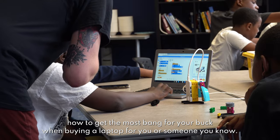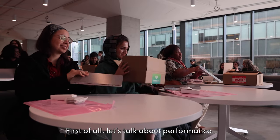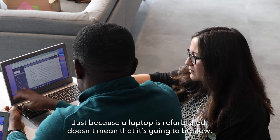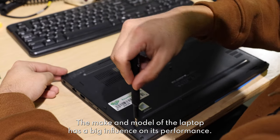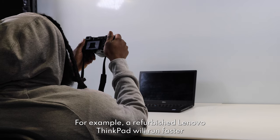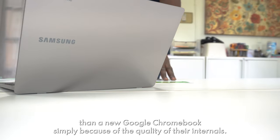We're here to show you how to get the most bang for your buck when buying a laptop for you or someone you know. First of all, let's talk about performance. Just because a laptop is refurbished doesn't mean it's going to be slow. The make and model of the laptop has a big influence on its performance. For example, a refurbished Lenovo ThinkPad will run faster than a new Google Chromebook simply because of the quality of their internals.